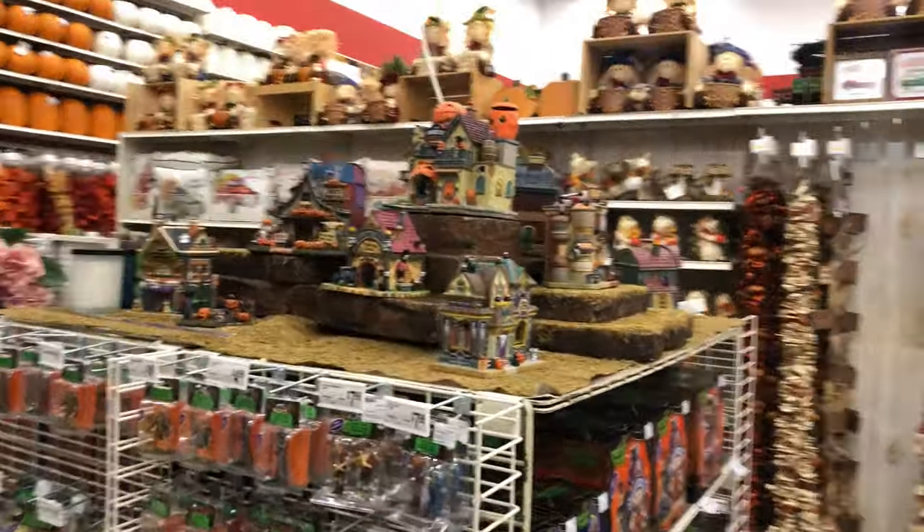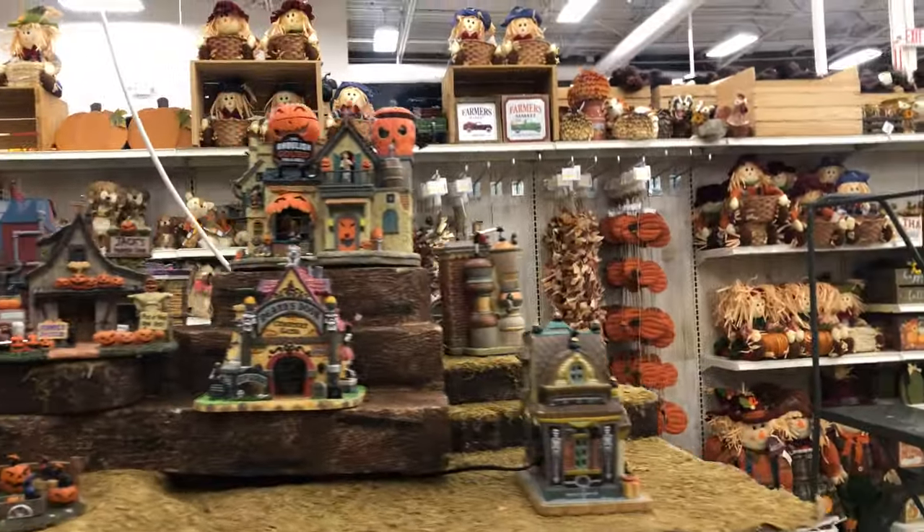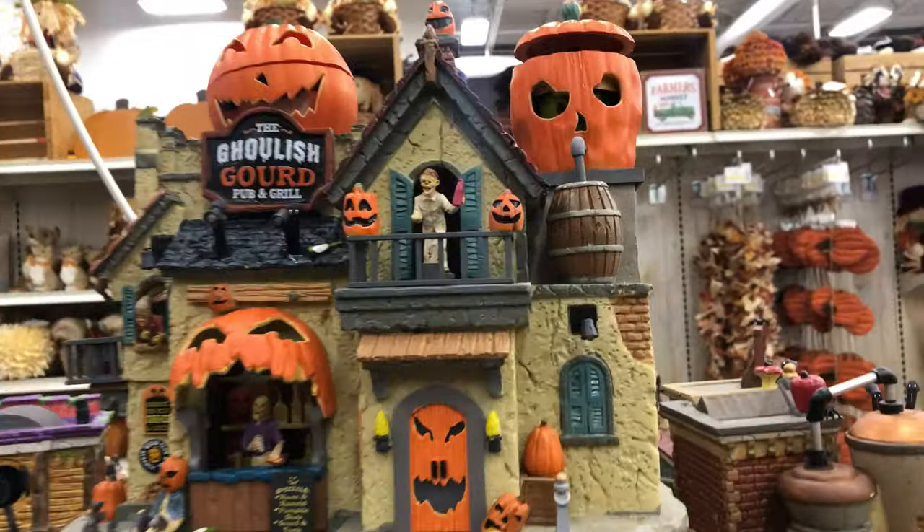Check this out, man. Looks like Michaels is starting to put out their Halloween decorations. This is really cool.